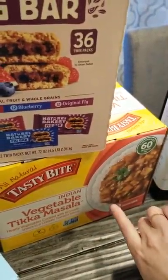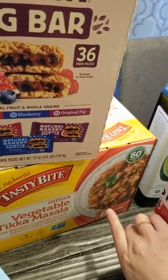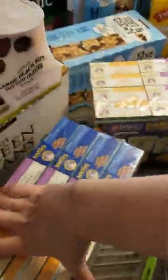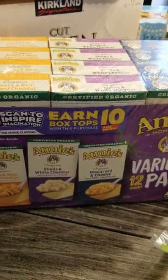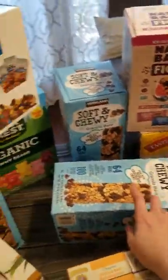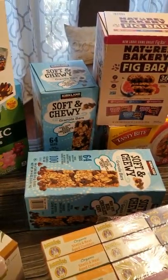I picked up the vegetable tikka masala — I'm thinking about having these with my lunches with some chicken on the side. I'm trying to stay away from starches but every now and then this will be fine. A repeat buy for our family is the Annie's Mac and Cheese. You get three different kinds and you get 12, so two boxes will last us two weekends. We picked up some soft and chewy granola bars — not the greatest, but these are for my son's kindergarten class. They're cheap and inexpensive, probably comparable to the Quaker Chewy bars.